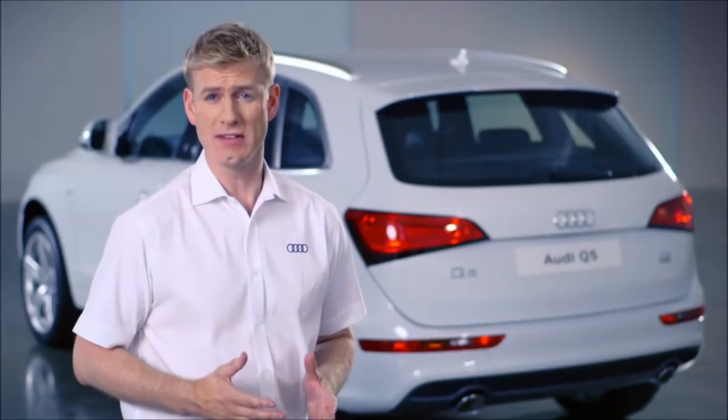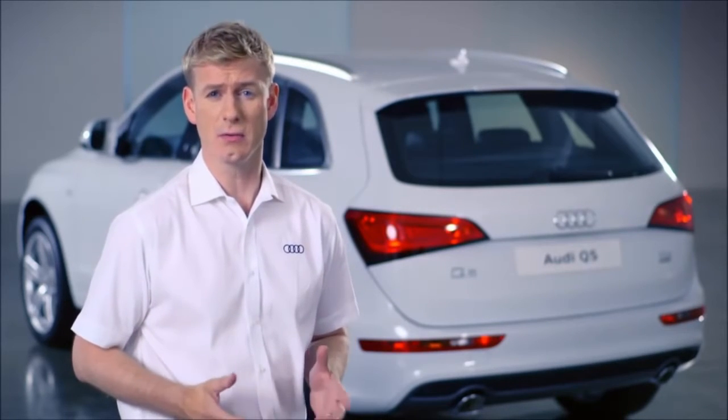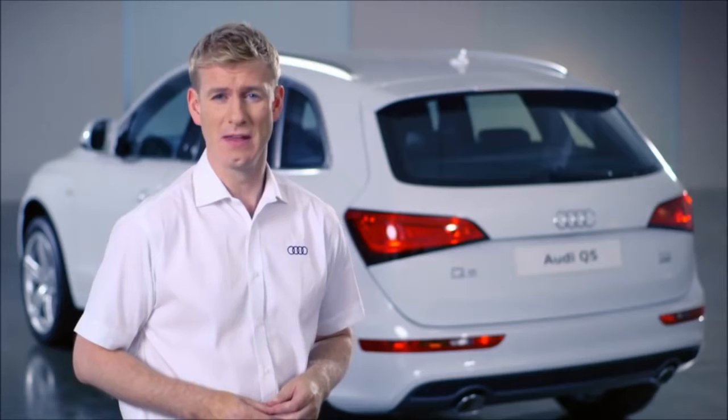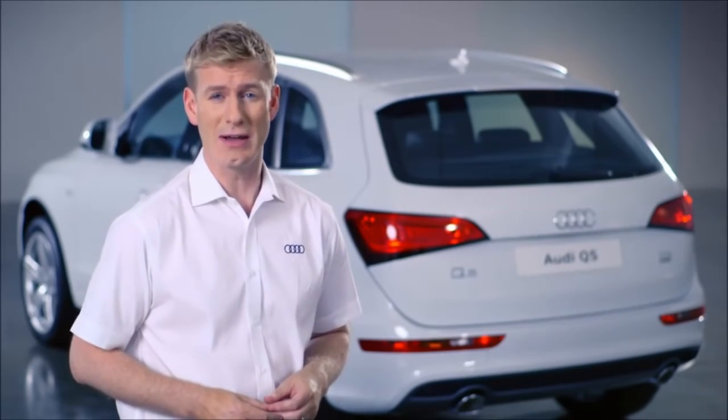In any short film, it's hard to convey all the features of a car as accomplished as the Q5, so why not take one for a test drive? You can find out more about the Q5 and other Audis at your local Audi centre.